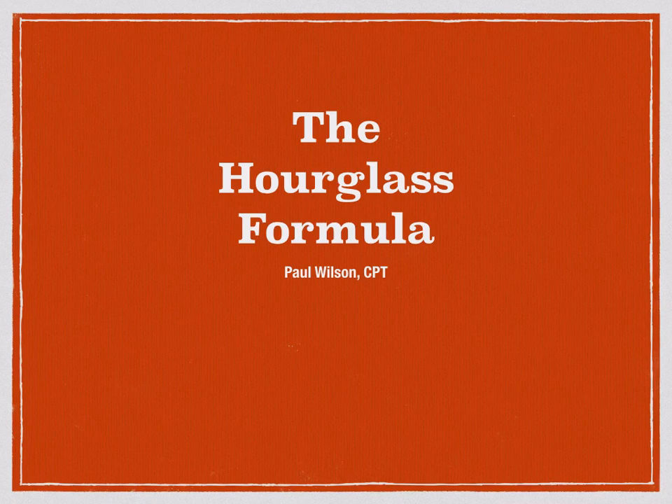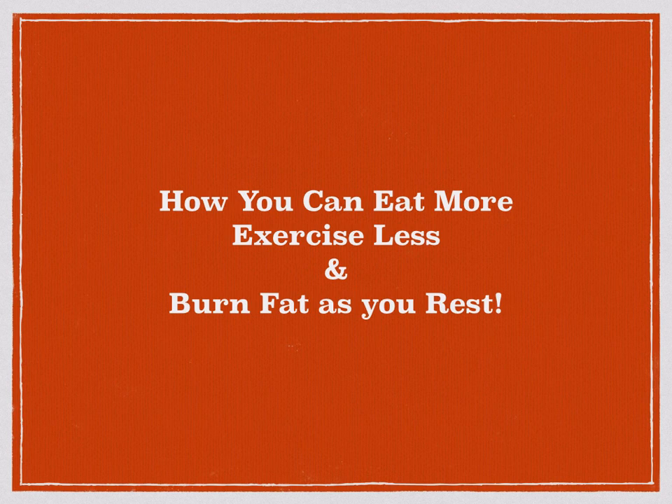Hey guys, it's just Wilson here and today I'm going to be talking to you about the hourglass formula, or more specifically how females can use their hormones to shape their body into that round hourglass tone physique. This may sound a little bit skeptical, but I'm going to be explaining how you can eat more, how you can exercise less and burn fat as you rest.